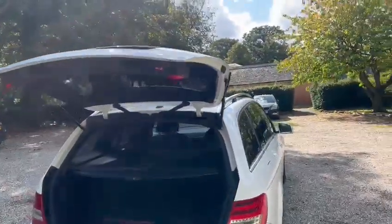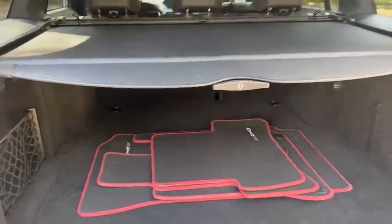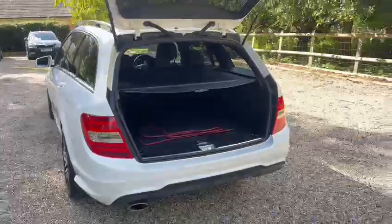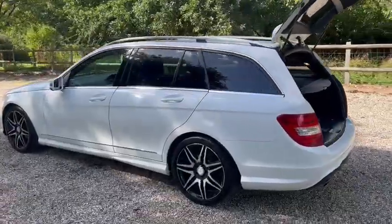Got the electronic tailgate, original AMG mats. We've also got parking sensors, diamond cut wheels, and privacy glass.